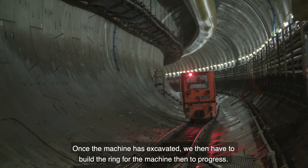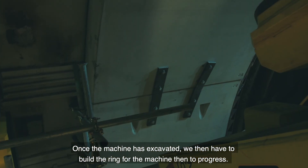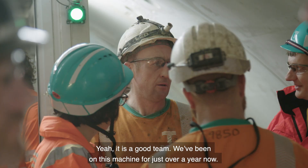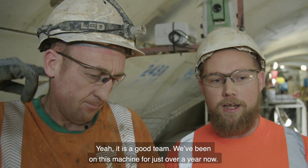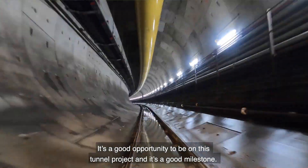Once the machine has excavated, we then have to build the ring for the machine to progress. They're a good bunch of lads — a good team. I've been on this machine just over a year now. It's a good opportunity to be on this tunnel project and it's a good milestone.